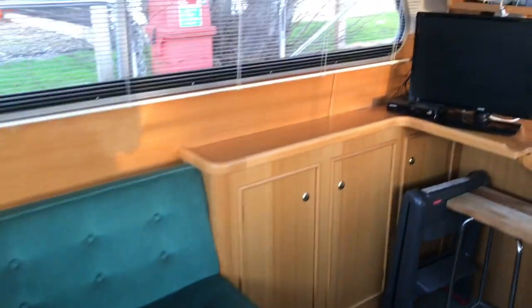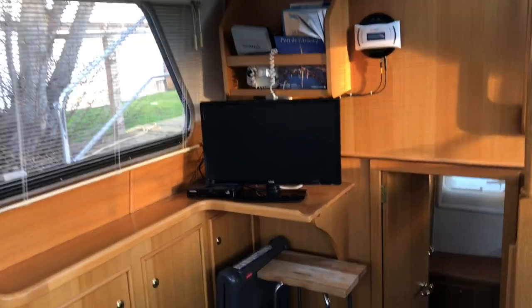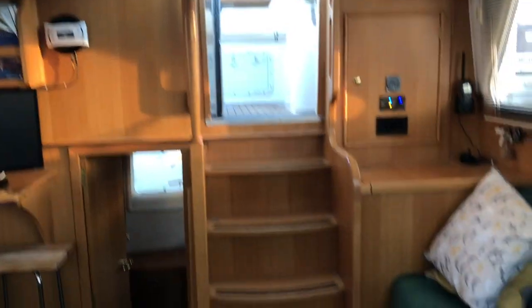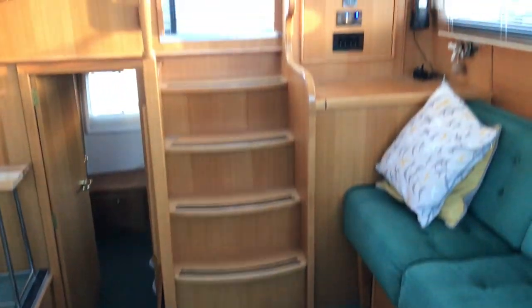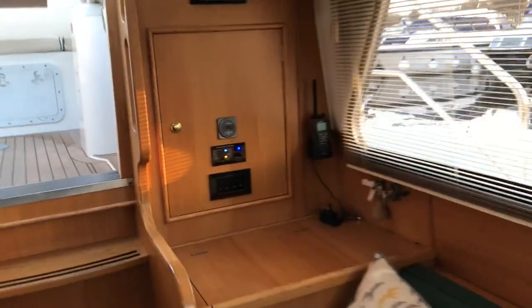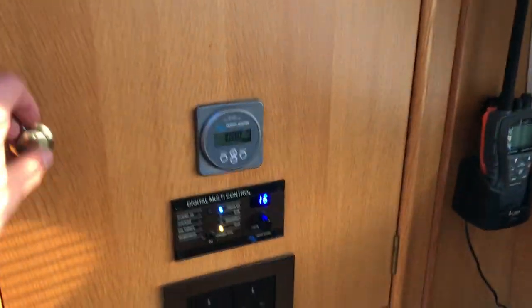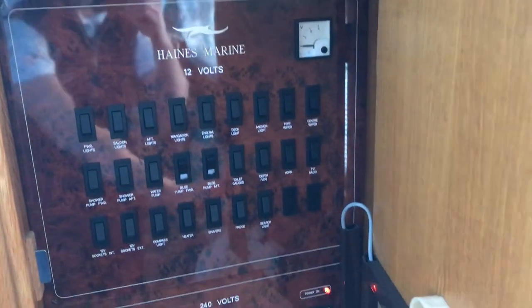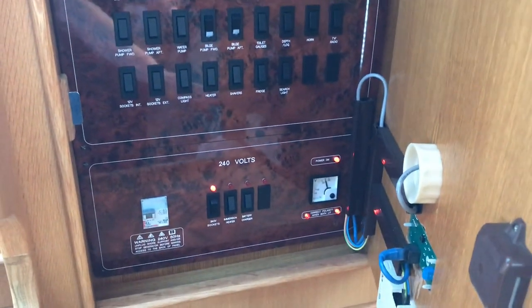Blinds all round, including fly netting over the windows for the summer, and full blinds on the other side. Just pan around to show a bit more of the saloon area — nice light timber finish that modernizes it a little. Steps down from the wheelhouse into the saloon.